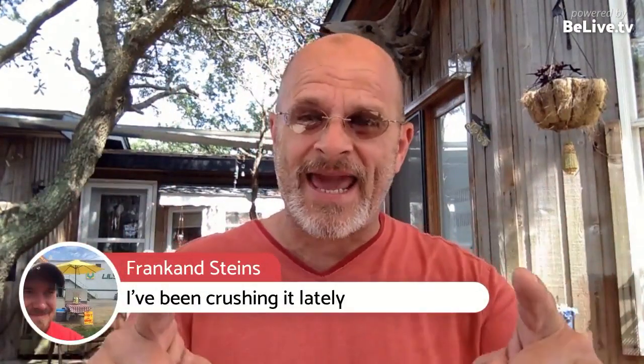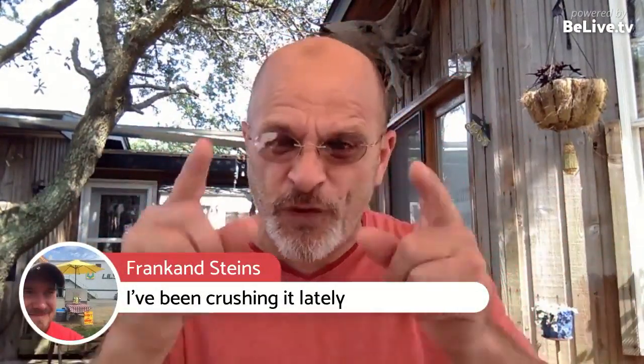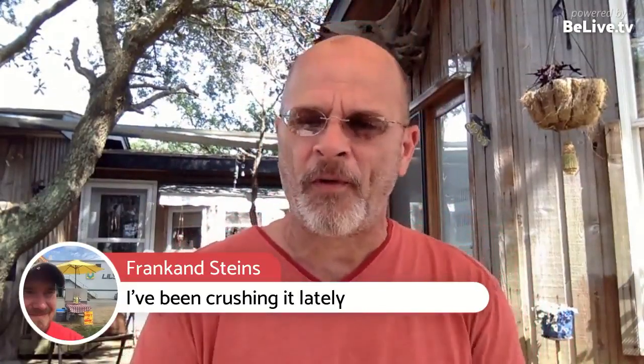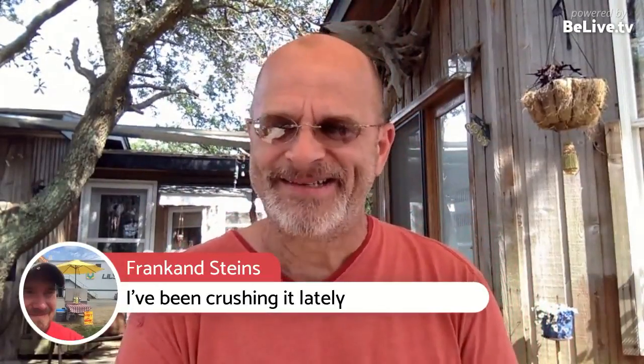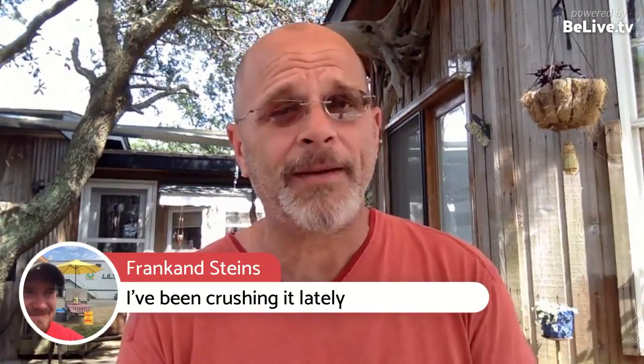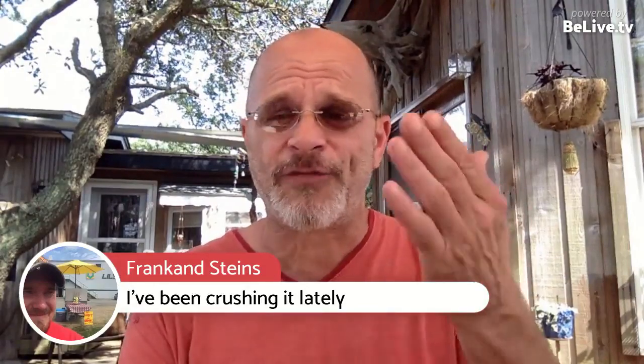Look at this — I'm going to post this up real quick. This is from Frankenstein's. First time I've ever seen that name and I freaking love it. That is freaking smart. I like smart people. Frankenstein's says, 'I've been crushing it lately.' I don't know if it's a he or a she or both. I love it. Thank you for sharing that.